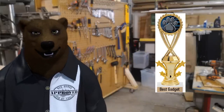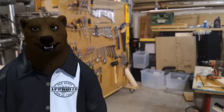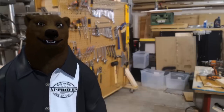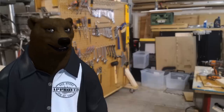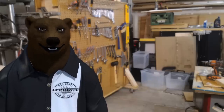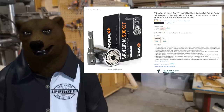Our first award for the night goes to Best Gadget. I know gadgets are something that can become a never-ending pit of money-wasting time in the shop, but there are a few out there that are worthwhile. I know there are some people who are going to cry and kick their feet over it, but the Universal Socket Adapter.